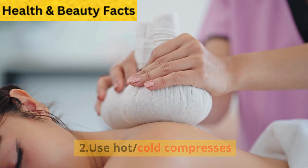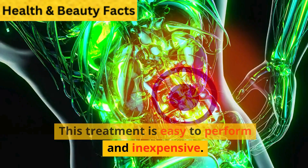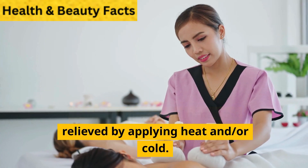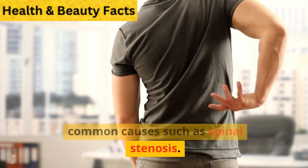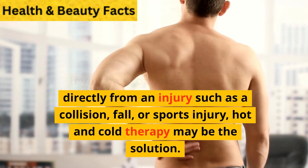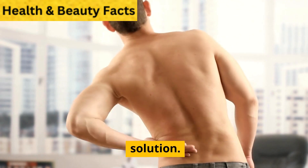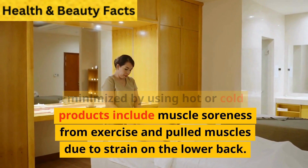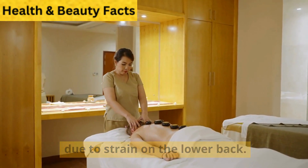Use hot and cold compressors: Another effective method is heat and/or cold compressors. This treatment is easy to perform and inexpensive. Certain types of pain may be relieved by applying heat and/or cold, including back pain due to common causes such as spinal stenosis. If you have ongoing back pain directly from an injury such as a collision, fall, or sports injury, hot and cold therapy may be the solution. Other types of pain that can be minimized include muscle soreness from exercise and pulled muscles due to strain on the lower back.